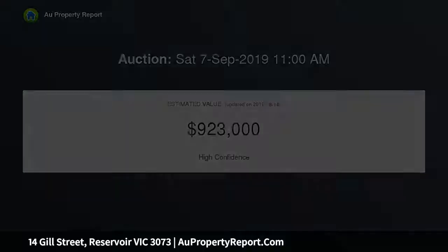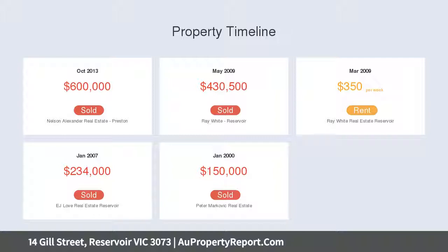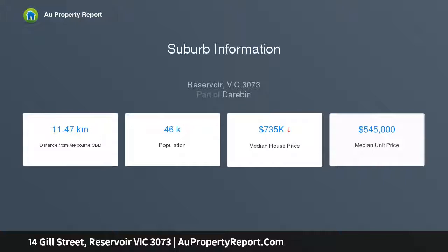Spacious lounge and dining areas complemented by a spectacular stone bench kitchen with stainless steel cooking appliances and Bosch dishwasher, rear sunroom and a big family-sized laundry.